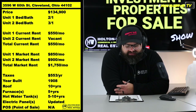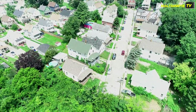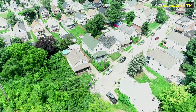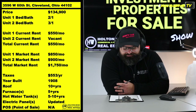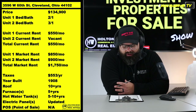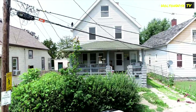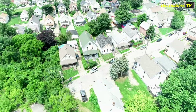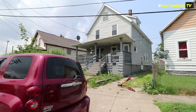3596 West 60th, Cleveland 44102. This bad boy is coming to you at a price point of $134,900. Two units. The downstairs unit has a long-term tenant — they're in there at way below market rent. The owner has not jacked up their rent; he's just a nice cat. But that's really an $850 unit, so the next owner of this property should make a move on that. It's not a charity, so that rent is going to need to go up.